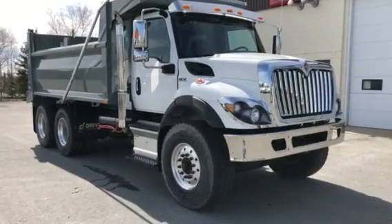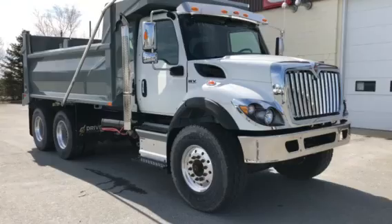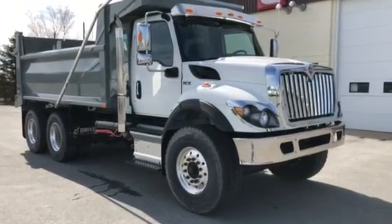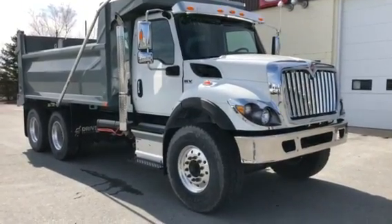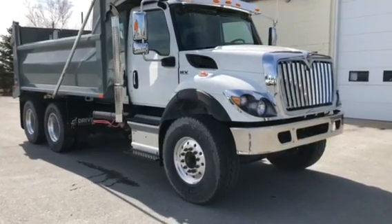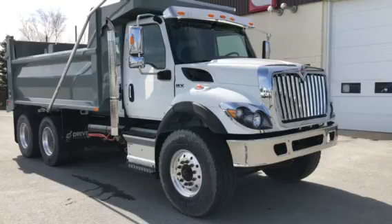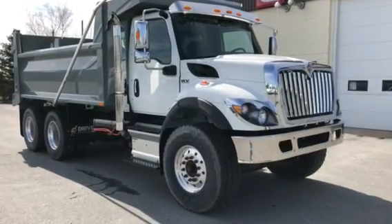Good afternoon everybody. Tim Richard at East Coast International in Dartmouth, Nova Scotia. Today's feature is a 2020 HV dump truck powered by an L9 Cummins, 350 horsepower, 1150 foot-pound torque, and behind that is an 8LL Eaton manual transmission.